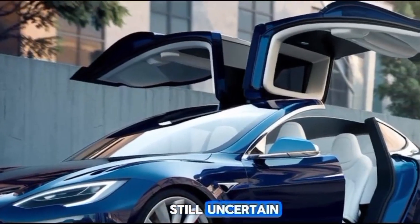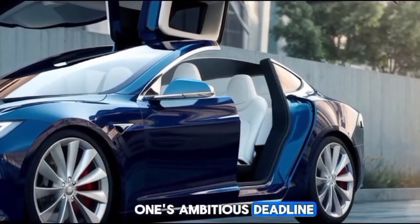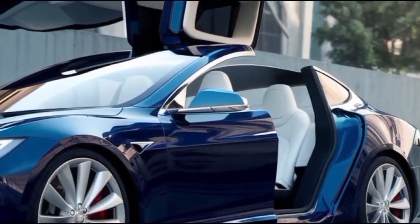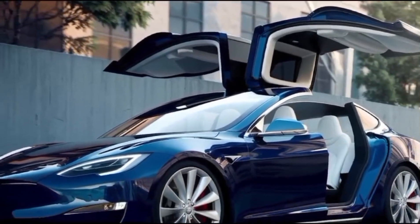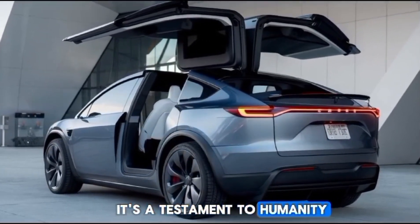The timeline for the flying Tesla car is still uncertain. Prototypes of this magnitude take years to develop, test, and refine. Tesla is known for its ambitious deadlines, but bringing a flying car to market will require meticulous planning and collaboration. The wait may be long, but the promise of a game-changing innovation makes it worth anticipating.